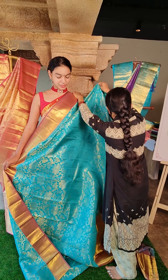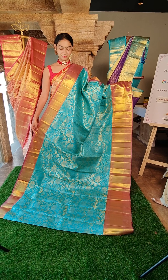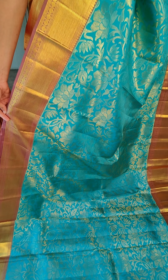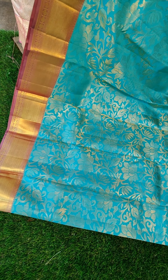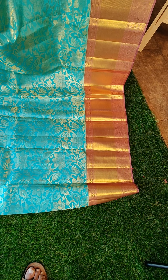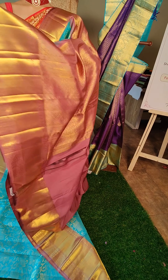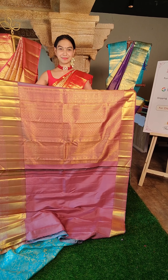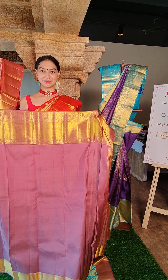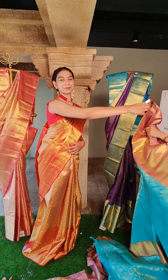Next saree — this is a very beautiful blue color saree with a lighter shade of purple contrast border. All over you have pure silver zari with beautiful flower motifs. This is the pallu and this is the blouse — plain blouse with the borders. The price for this is 22,500 rupees.